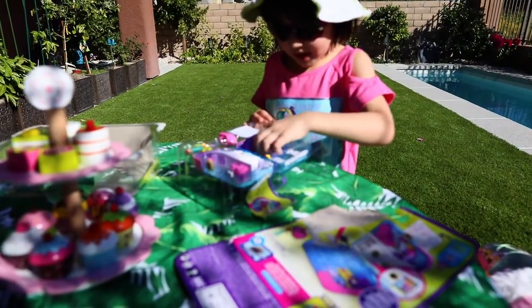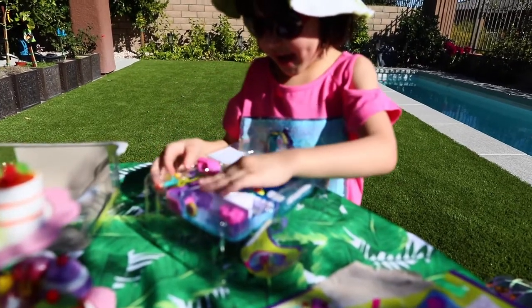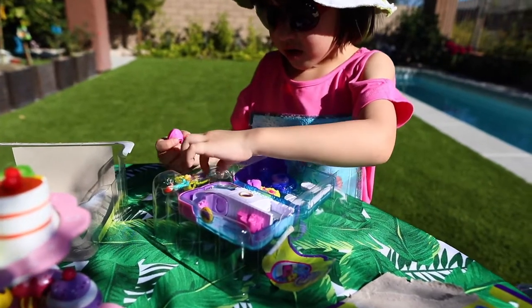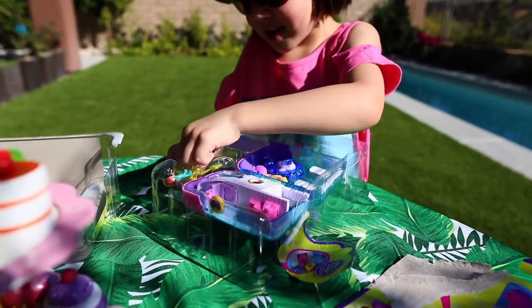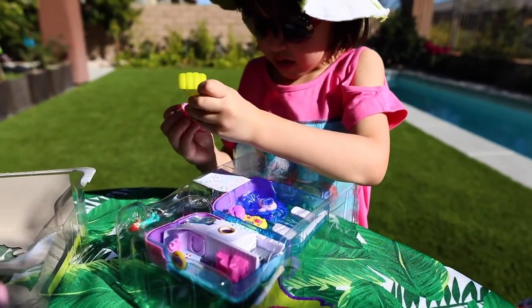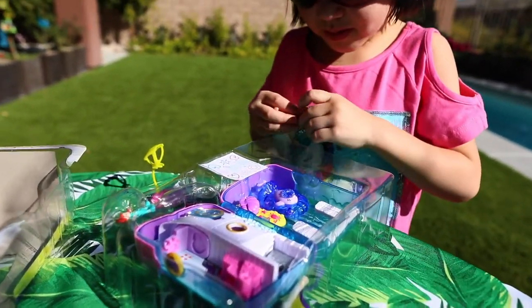So this is a cute little ring. Let's get everything out. Whoa, that's not attached real good yet. There, now it should be attached real perfect.